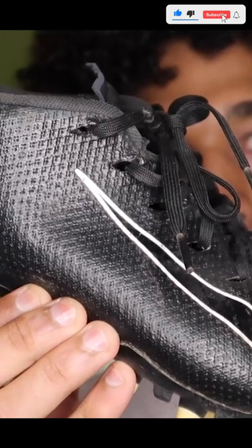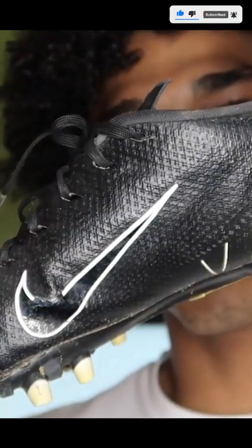So these are the Nike Vapor low-cut cleats. I've had these for two years and they've actually held their condition very well.